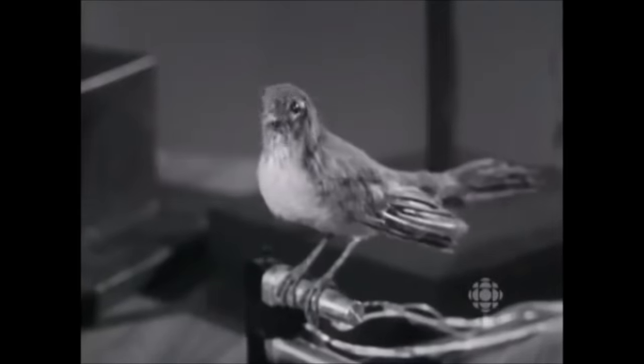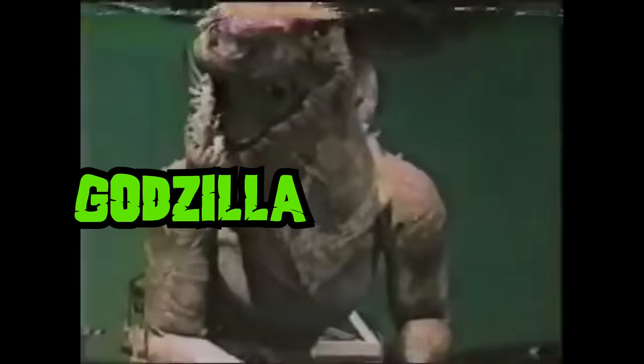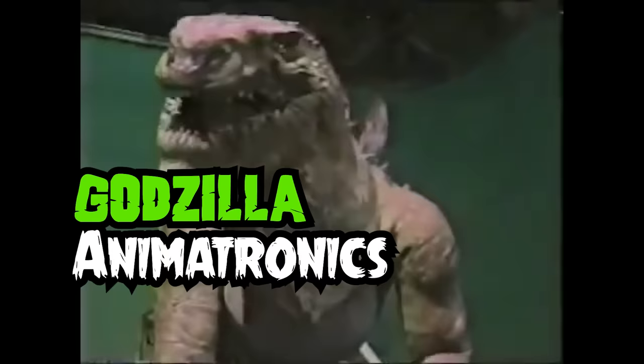Just like other blockbusters such as Mary Poppins, King Kong, Alien, The Thing, and E.T., Godzilla movies have also employed the use of animatronics. Let's look into the various Godzilla animatronics that have been made throughout history.